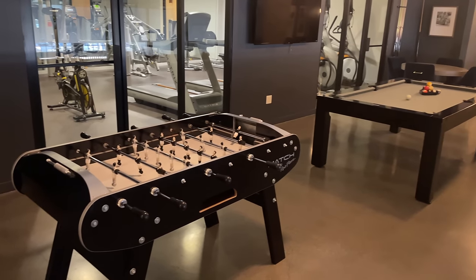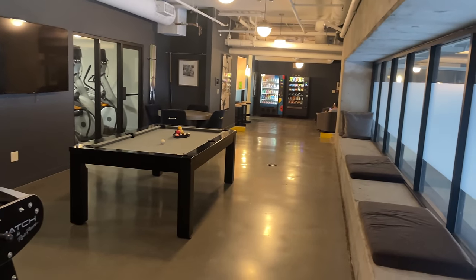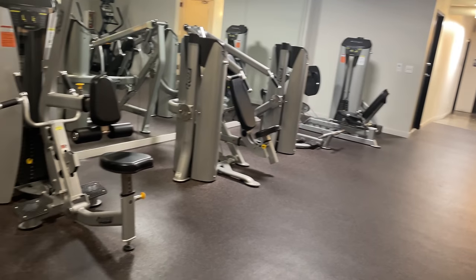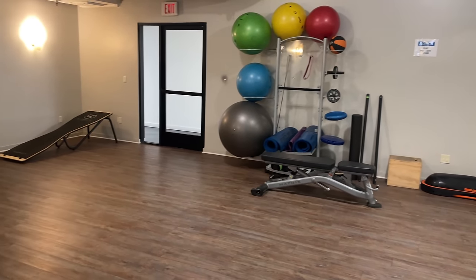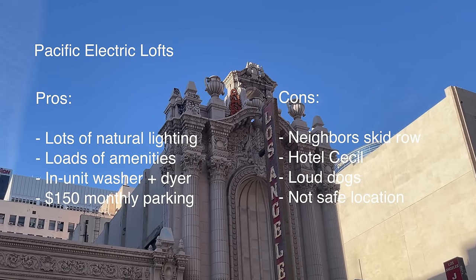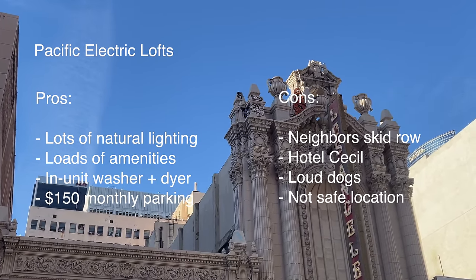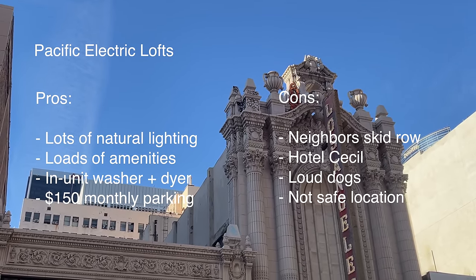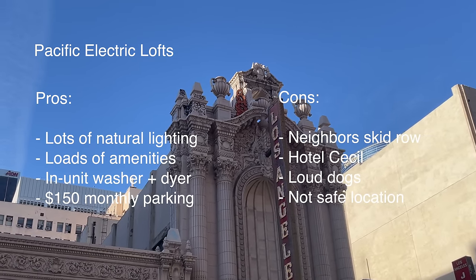The PE Lofts has awesome amenities — a lounge room with pool and foosball, one of the largest gyms I've ever seen in downtown LA, and a rooftop with barbecue grills, a swimming pool, jacuzzi, TVs, and even a doggy park. Here's a quick recap: I love this building, everything from the units to the amenities. The only thing that sucks is the location — with Skid Row behind it and Hotel Cecil right next door, it just doesn't seem worth it. I've been mugged before and it's a traumatic experience that's affected my mental health, and I don't want to increase my chances of that happening again.